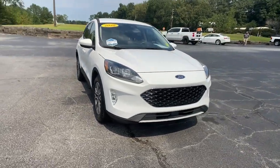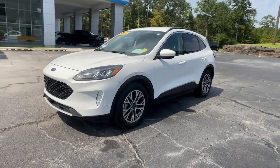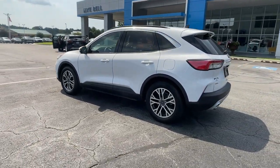Get acquainted with the 2020 Ford Escape. With less than 50,000 miles on the odometer, this vehicle stands out from the rest. Take a closer look at this comfortable and capable Escape.